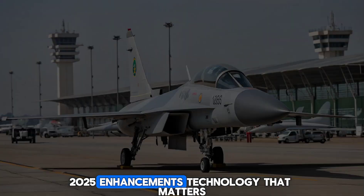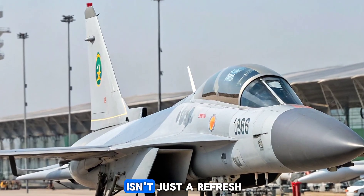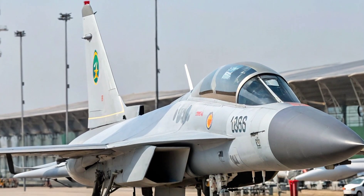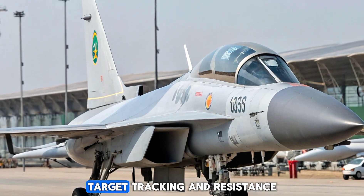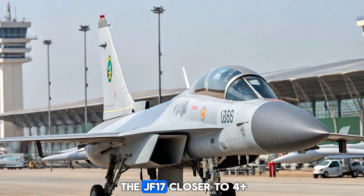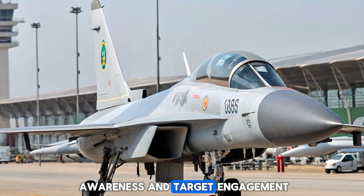2025 Enhancements — Technology that matters. The 2025 JF-17A Thunder isn't just a refresh; it features substantial improvements. The jet now sports a modern AESA radar system, dramatically boosting its range, target tracking, and resistance to jamming. This upgrade alone places the JF-17 closer to 4++ generation fighters in terms of situational awareness and target engagement.